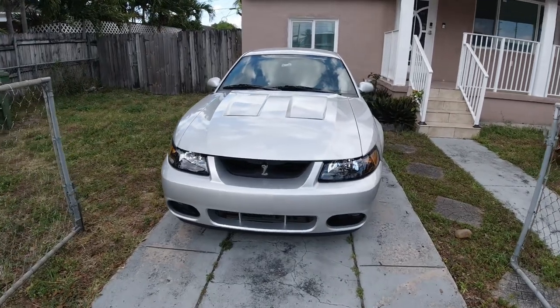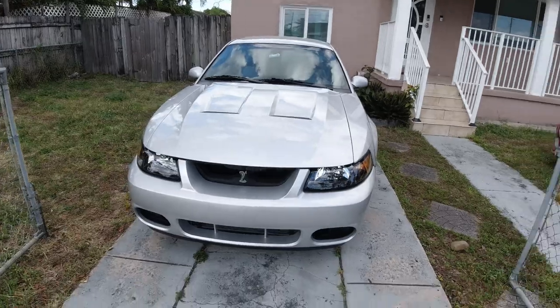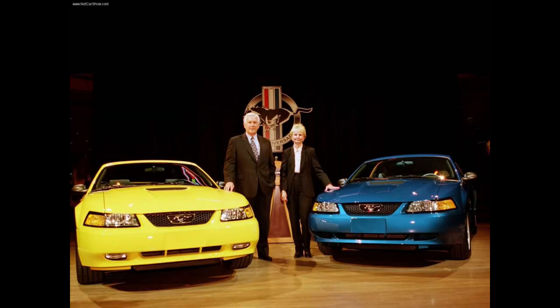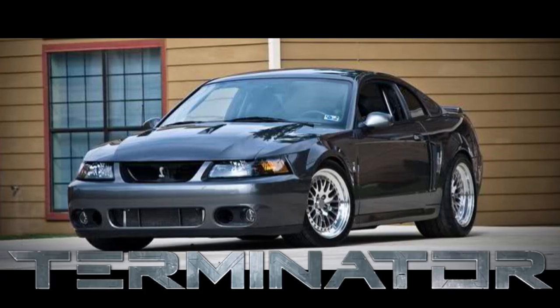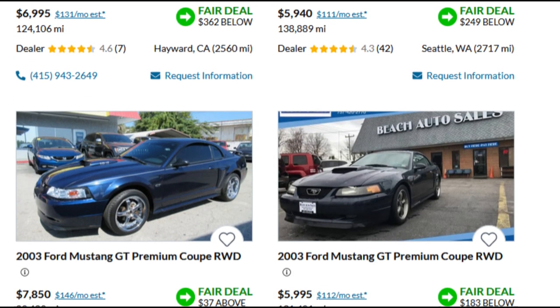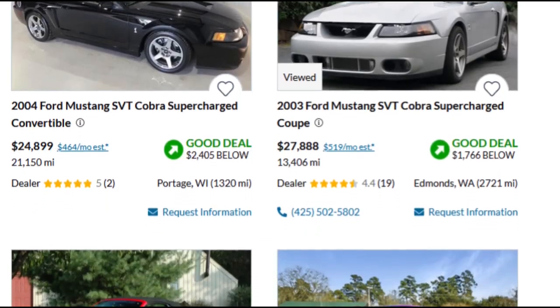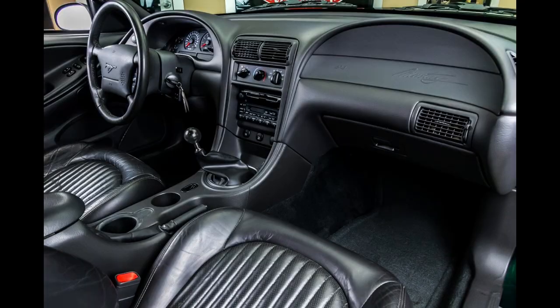Hey guys, welcome back to the channel. In today's video we're going to talk about the differences between a New Edge Mustang GT and an '03 and '04 Cobra, aka the Terminator, and why we see such a big gap in price difference between these two cars that share the same body, same chassis, and basically the same interior.